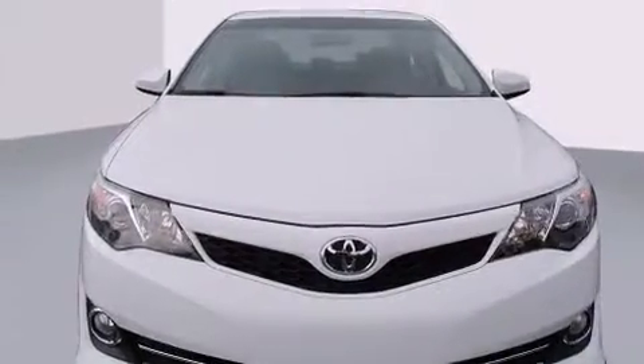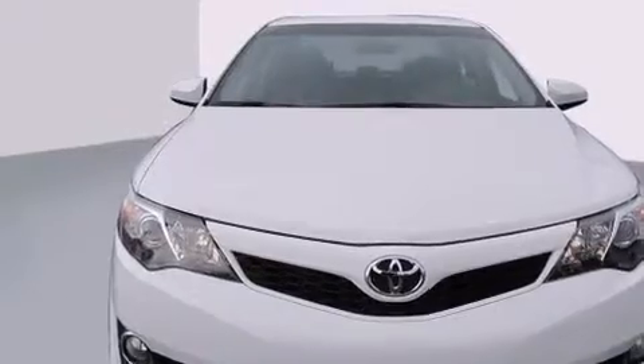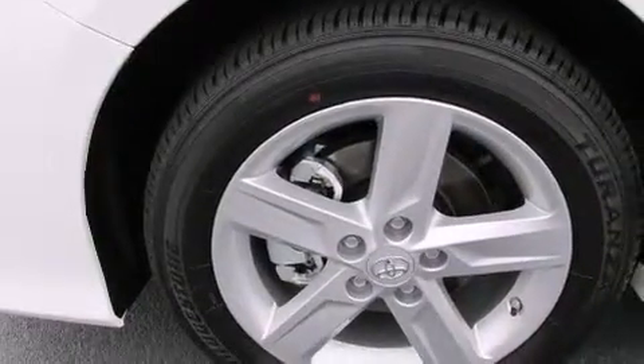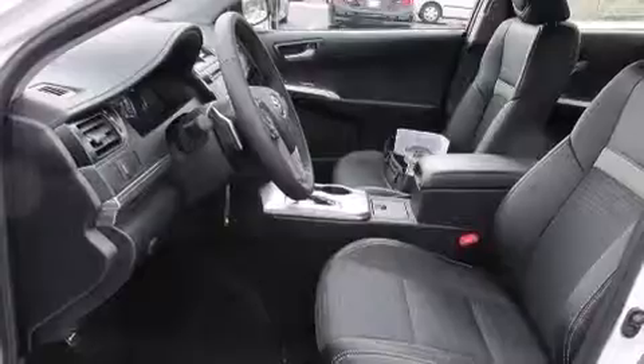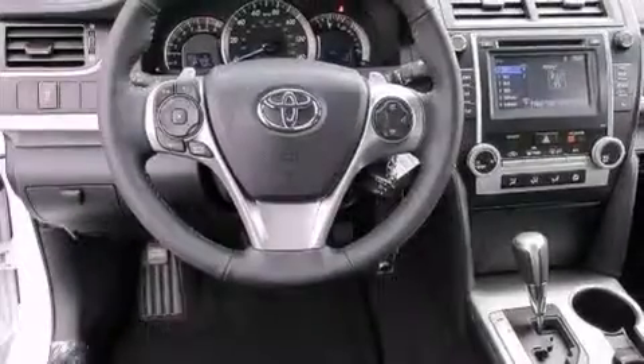All of the following features are included: a split folding rear seat, cruise control, a rear window defroster, a CD player, a leather-wrapped shift knob, front side impact airbags, front fog lights, a traction control system, a keyless entry system, and air conditioning.